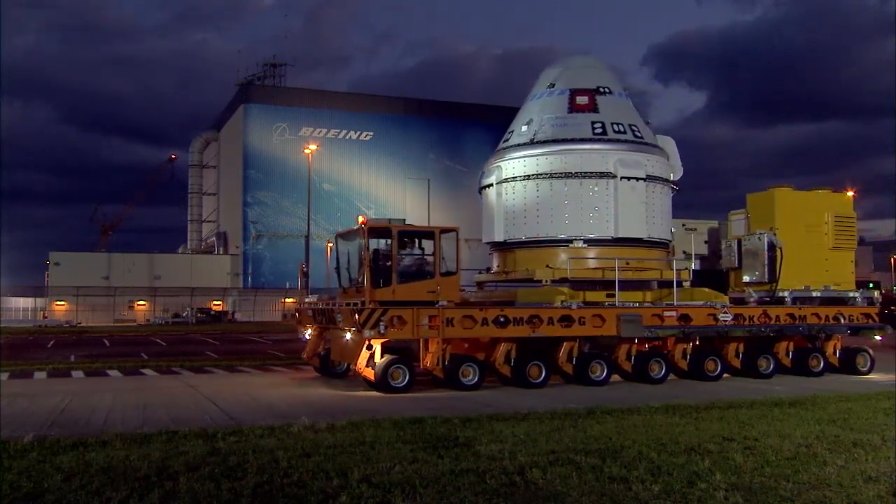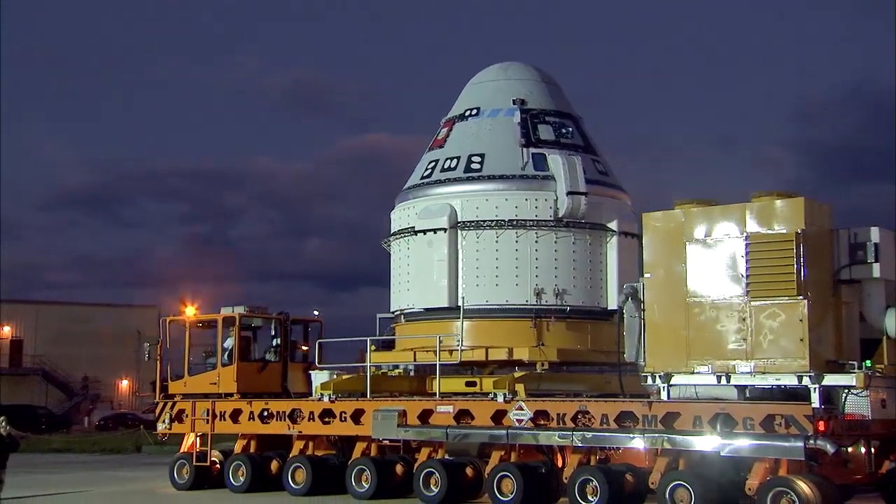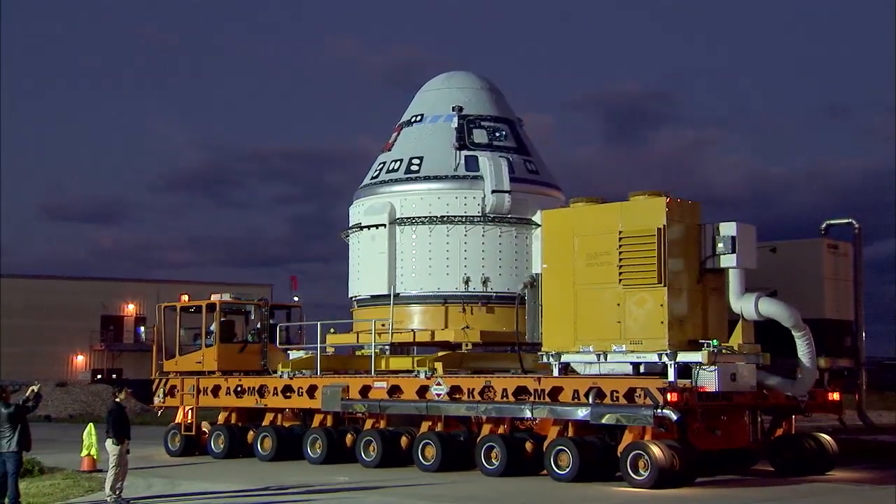The commercial crew program will allow NASA the capability to launch astronauts to the station from American soil, the first flights to do so since the retirement of the space shuttle in 2011.